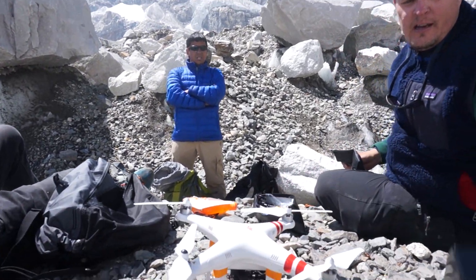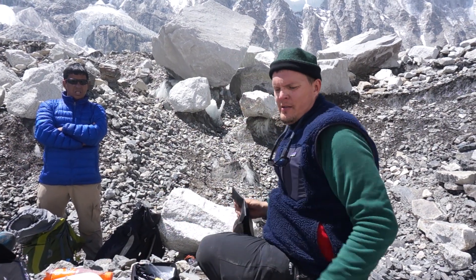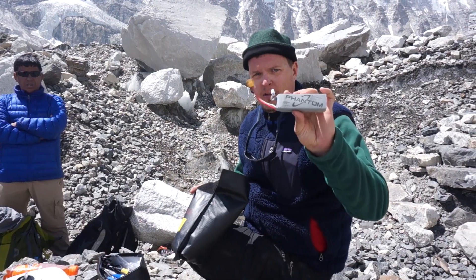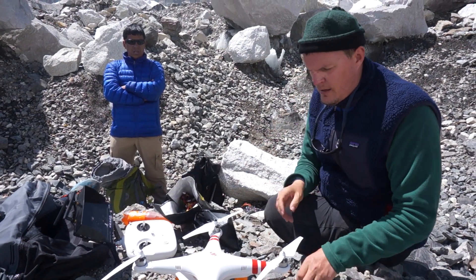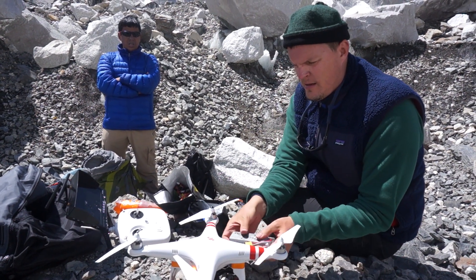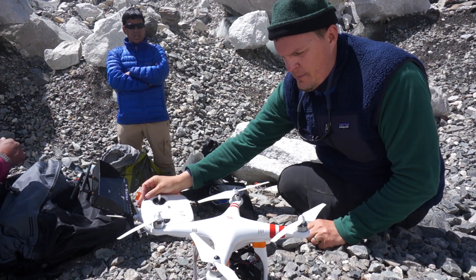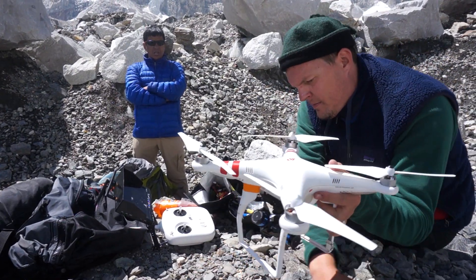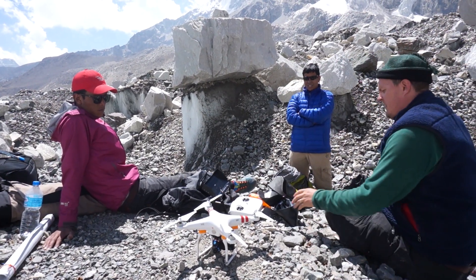Grab some batteries here. I'm not going to be flying FPV today — even though I do have an FPV monitor, I just don't want the extra weight of the transmitter and the extra battery. Using a regular battery — turn it on, fire it up. Is that the first time that noise has ever been heard at base camp? Calibrate the compass real quick.